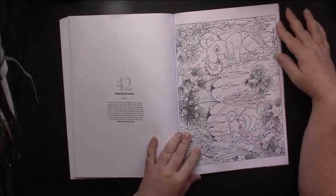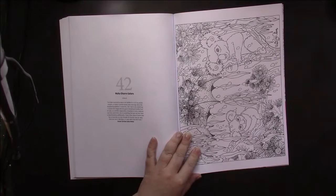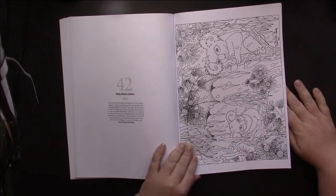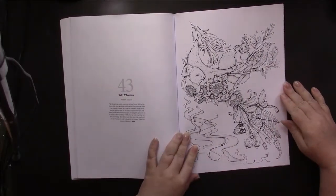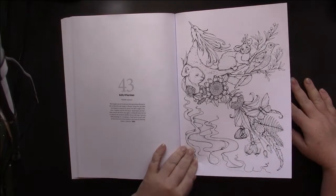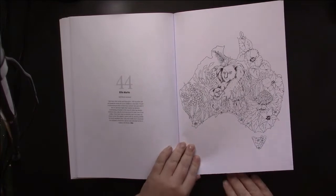Then we come to Ruby Charm Colors — it's quite exciting to see her making it into this magazine. Then we have Kelly O'Gorman — this is an exclusive called Phoenix. And we have Ellie Marks with an exclusive as well.